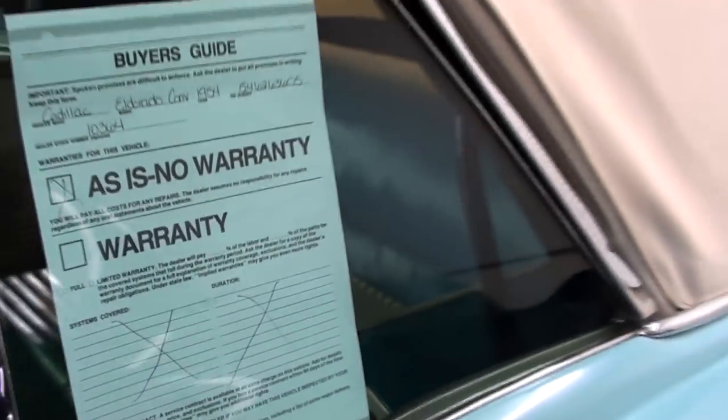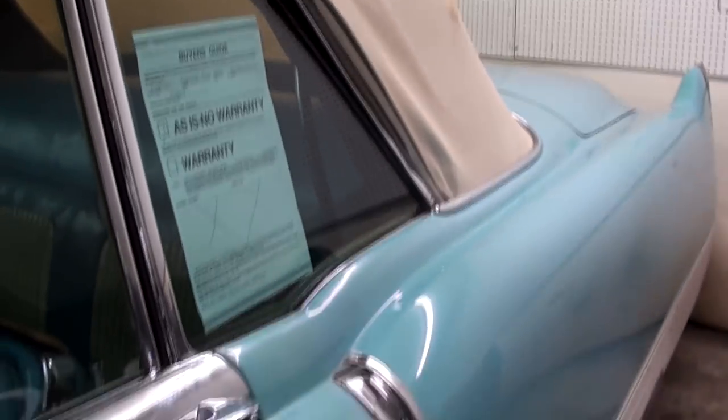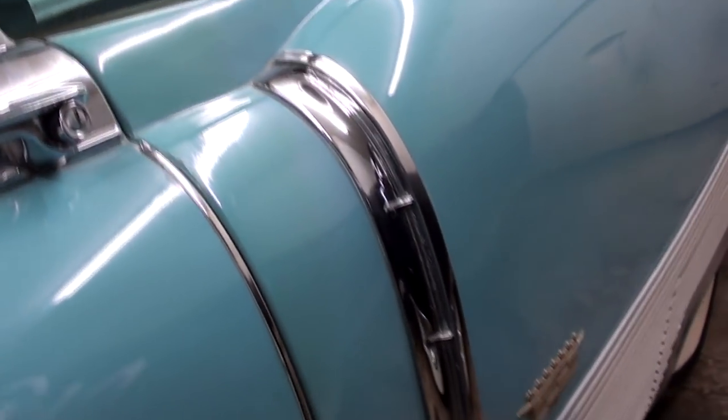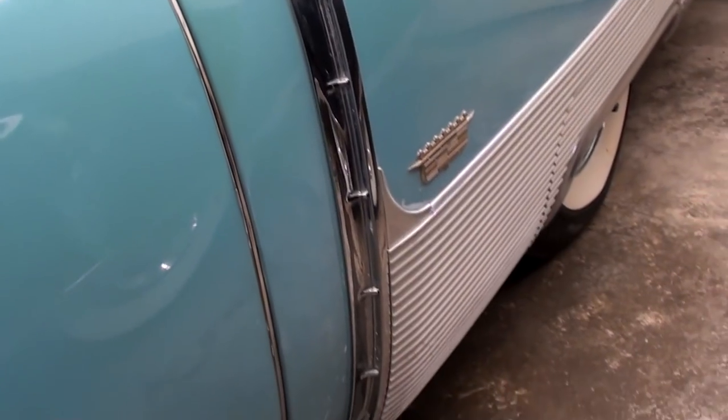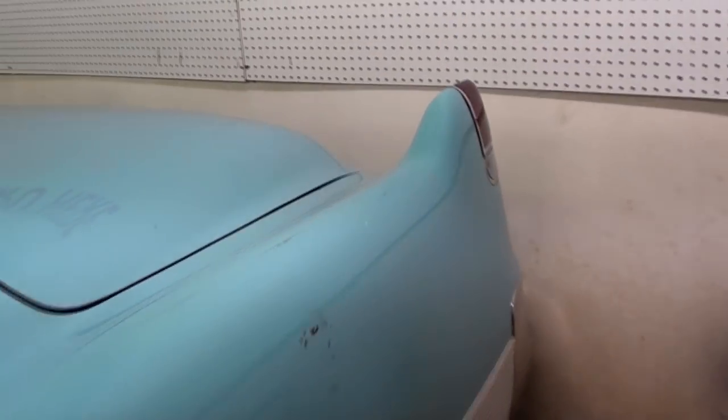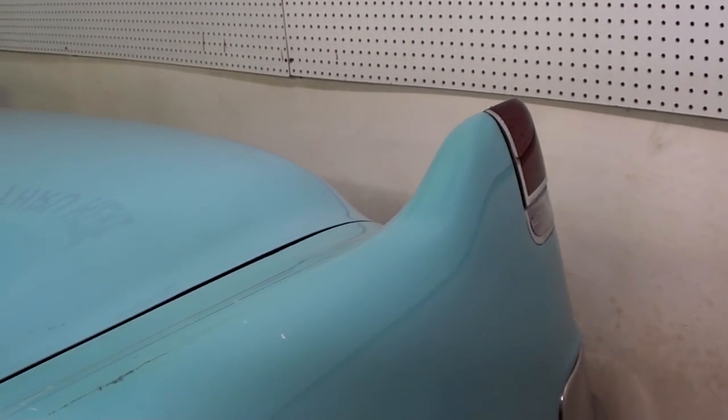That thing feels nice and solid — definitely well-built cars, for sure. Just nice little bits of trim on these Cadillacs. It does have the rear fender skirts as well.